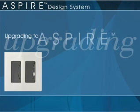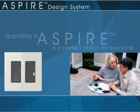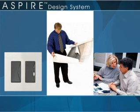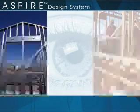Upgrading to the Aspire design system is a perfect option for everyone — property owner, architect or designer, contractor, builder or remodeler. See the difference for yourself.